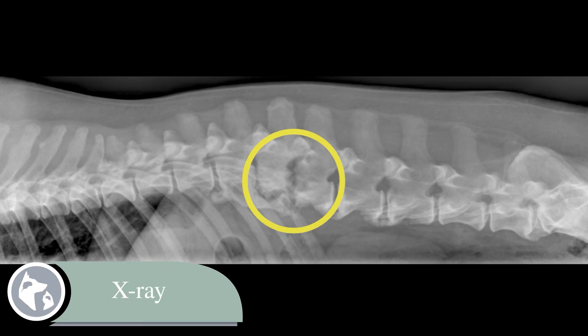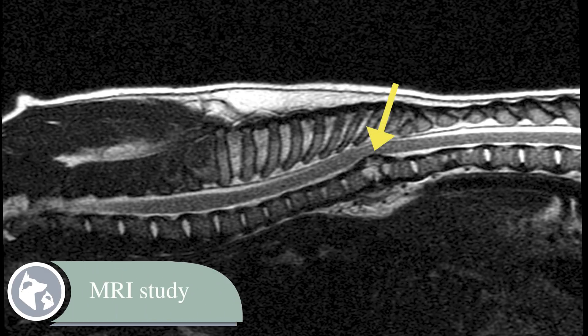Discospondylitis can sometimes be diagnosed on plain x-rays. It shows up as lysis or destruction of the ends of the vertebra, called endplates. Sometimes we see widening or collapse of the intervertebral disc space and sclerosis of the endplates. However, it can sometimes be challenging to diagnose discospondylitis on x-rays alone. MRI is the best way for us to catch it early, allowing us to see subtle changes to the discs, the bones, and the surrounding soft tissue before the infection causes serious damage.